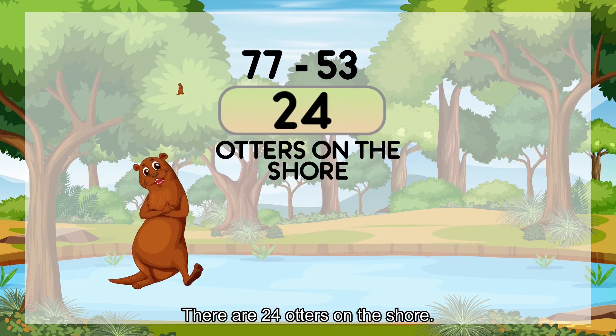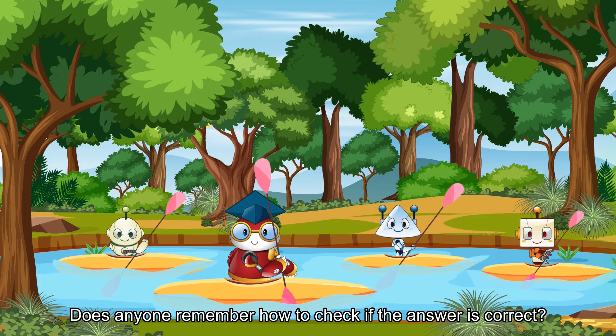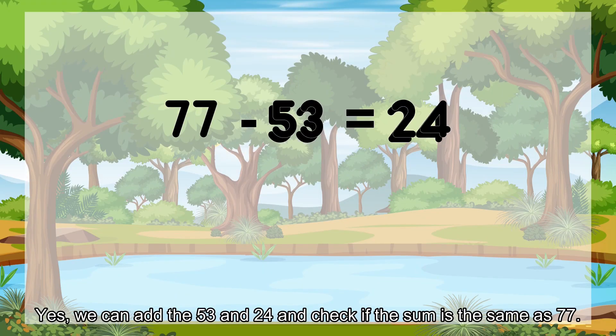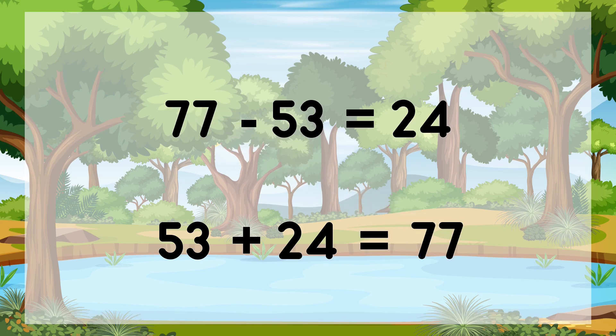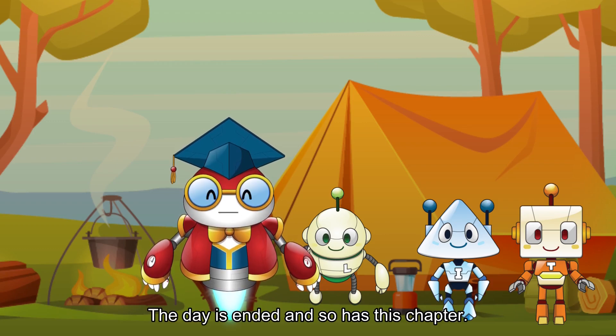There are 24 otters on the shore. Does anyone remember how to check if the answer is correct? We can add 53 and 24 and check if the sum is the same as 77. Good job, Iggy! The day has ended and so has this chapter.